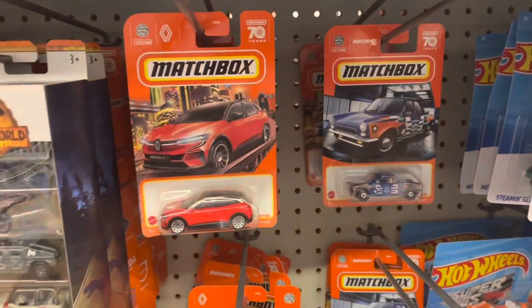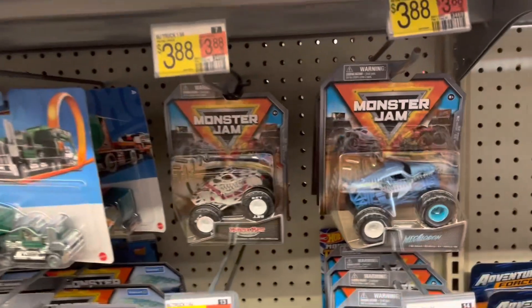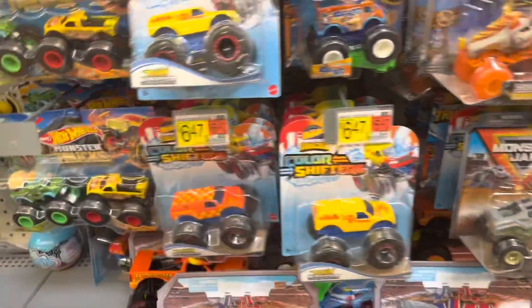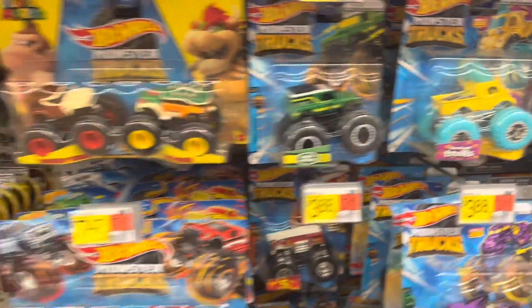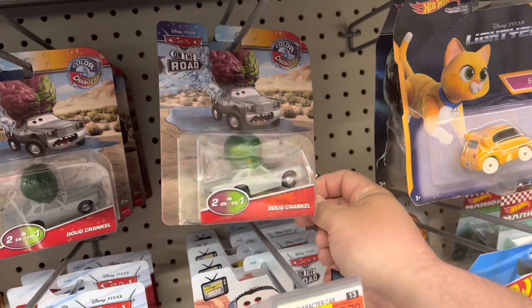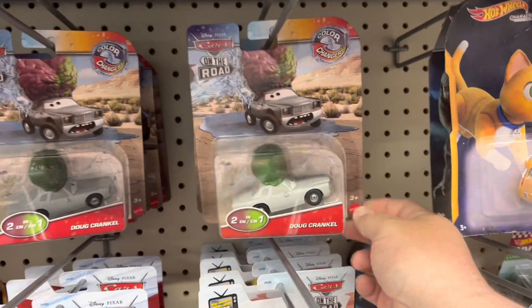And then some Matchbox — even more monster trucks. Looks like they're getting restocked. They kind of dried up around here a little bit, but looks like they're keeping them well stocked. There's another one of those — that must be some weird story line from that show that I didn't see.